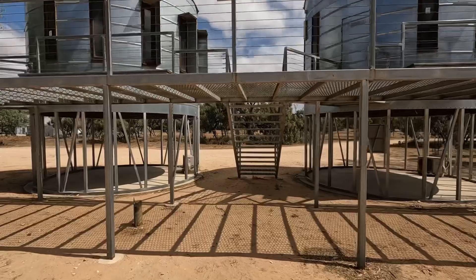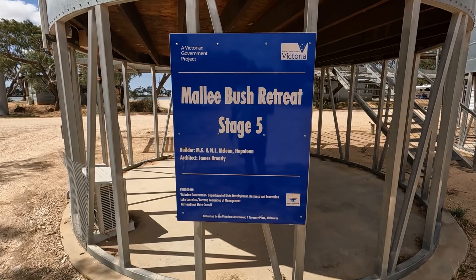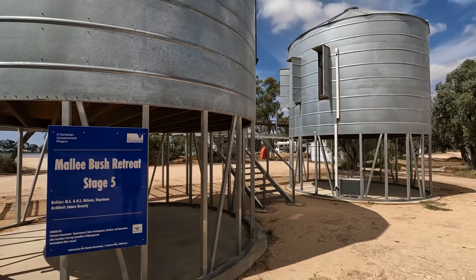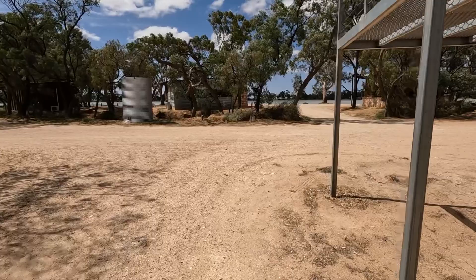I'll go around the front and have a look. Here's the front of these silos - Mallee Bush Retreat Stage 5, funded by the Victorian Government. They're amazing. It's a very nice place here, very well maintained. The volunteers that look after this place do a great job.